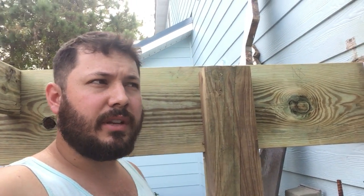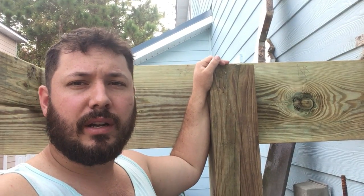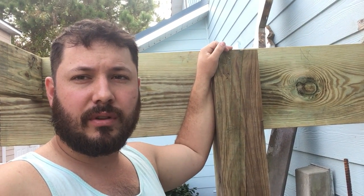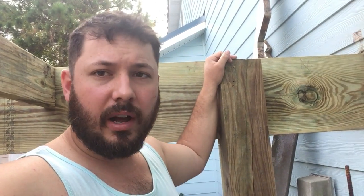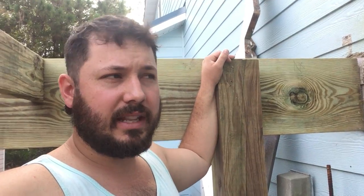Good afternoon everybody. Jeremiah Jocelyn here with Joscow Bay Homes. Today I want to bring your attention to a mistake that a lot of framers often make and it can cause catastrophic damage to a house by way of rot and water damage, water intrusion, things like that.